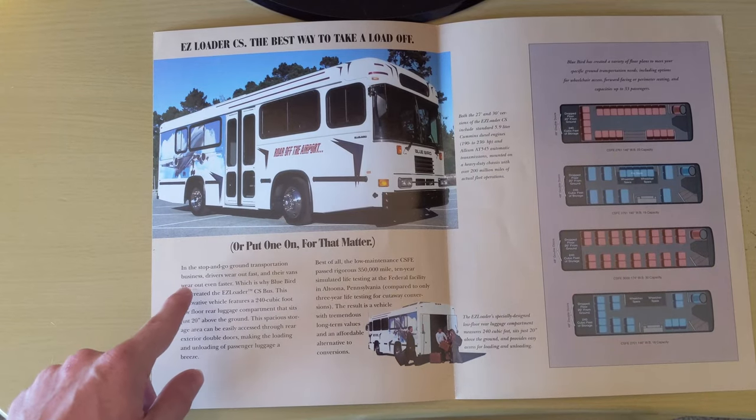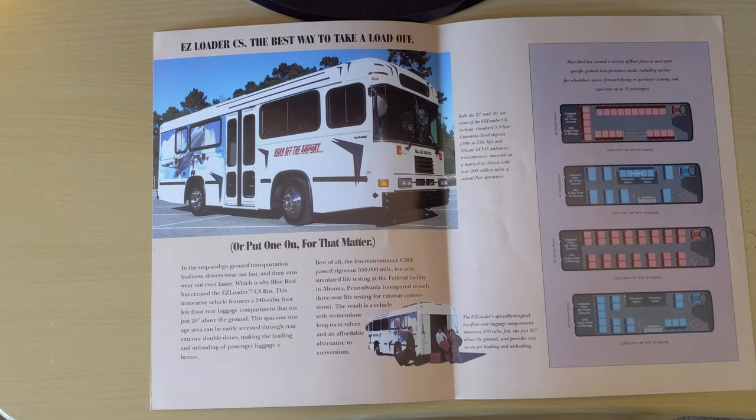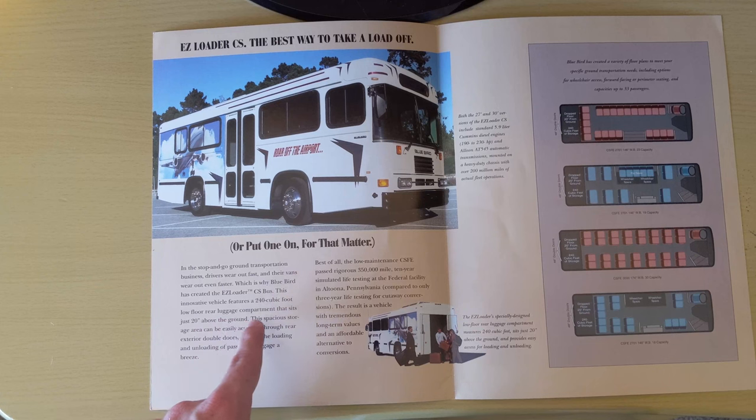In the stop-and-go ground transportation business, drivers wear out fast and their vans wear out even faster, which is why Bluebird has created the Easy Loader CS bus. That is a heck of a name — Easy Loader CS. I wonder what the CS stands for. Anyway, this innovative vehicle features a 240 cubic foot low floor rear luggage compartment that sits just 20 inches above the ground. The spacious storage area can be easily accessed through the rear exterior double doors, making the loading and unloading of passenger luggage a breeze.